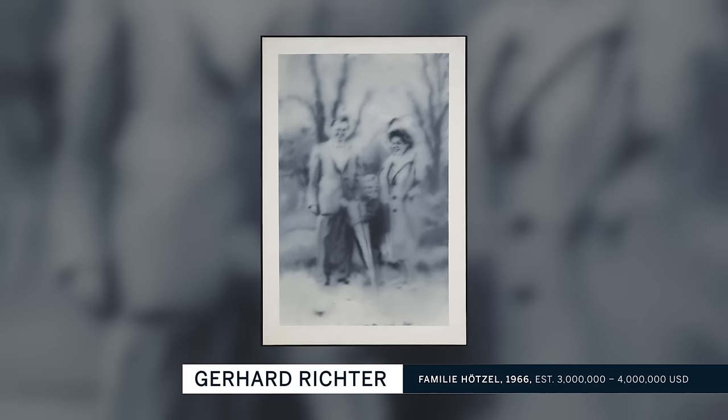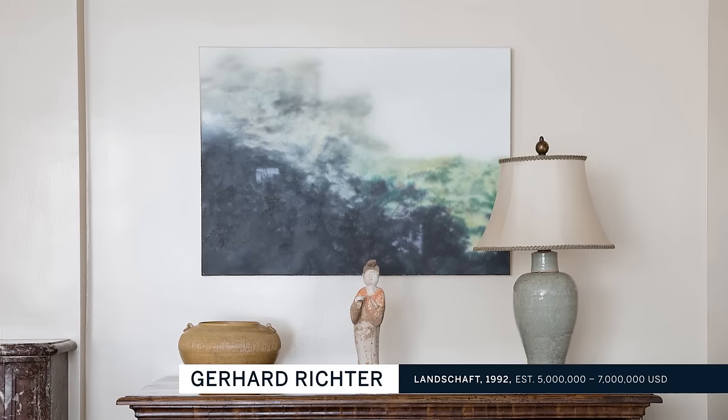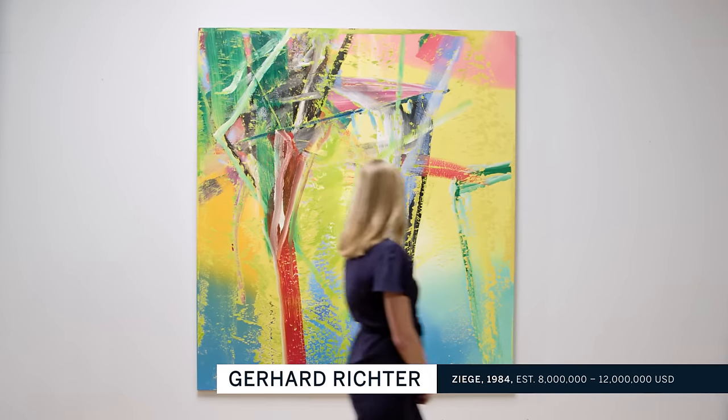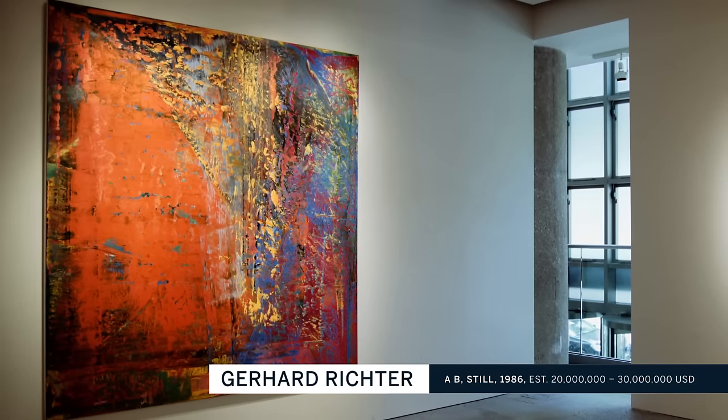The Ames Collection has a photographic portrait — it's quite beautiful — and a fantastic landscape painting unlike any other that I know. It has a compositional presence and a kind of interfacing of representation and abstraction, which I think distinguishes it from all the other landscape paintings of the 80s and 90s. The grouping is centered on three large-scale remarkable abstractions.